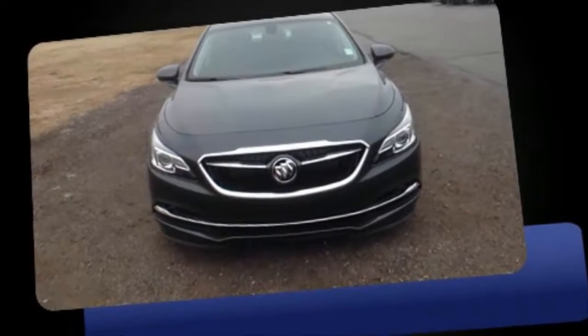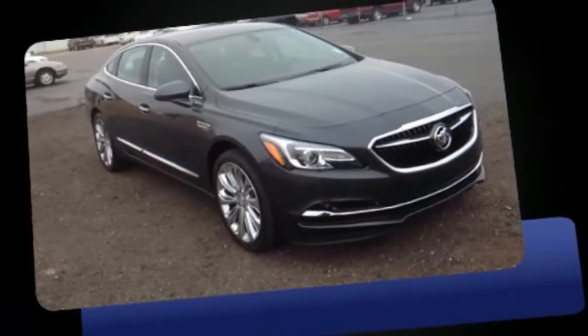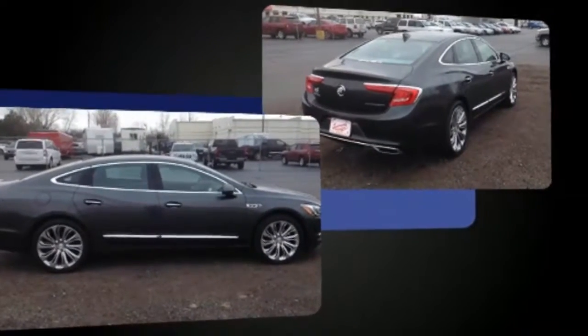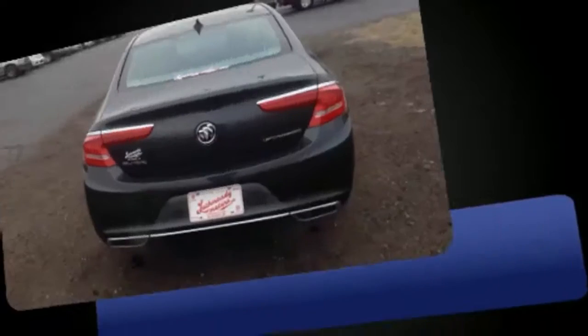Climb inside the 2017 Buick LaCrosse. This four-door, five-passenger sedan leads among competitors in its segment. Under the hood, you'll find a six-cylinder engine with more than 300 horsepower, providing a spirited yet composed ride and drive.